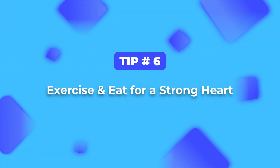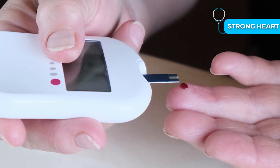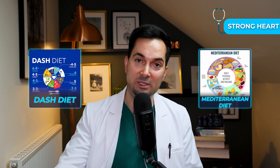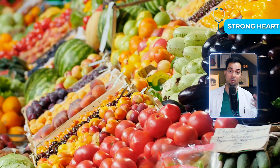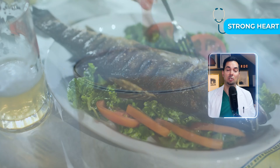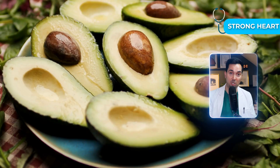Tip number six: let's talk about regular exercise. It strengthens your heart, improves circulation, and helps support blood sugar and cholesterol. The DASH diet and the Mediterranean diet are two of the most researched diets for heart health. A heart-friendly diet should focus on vegetables and fruits, beans and legumes, lean protein like skinless chicken, fish, low-fat dairy, whole grains, and healthy fats like olive oil, nuts, and avocado.